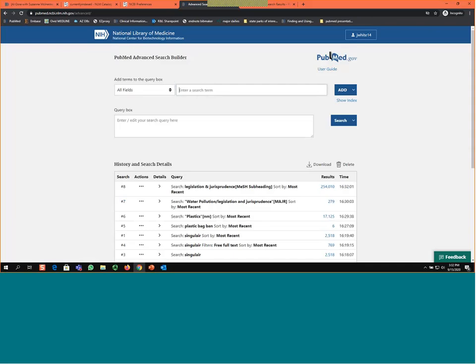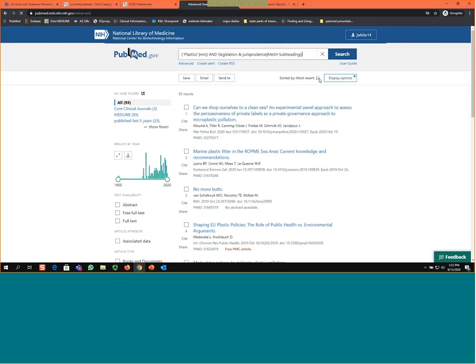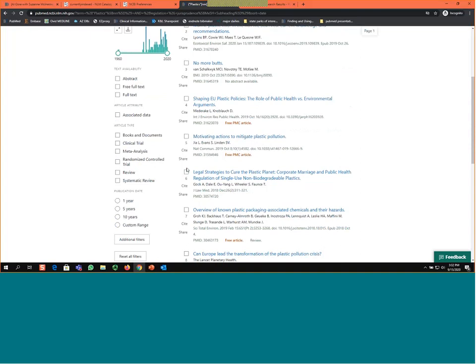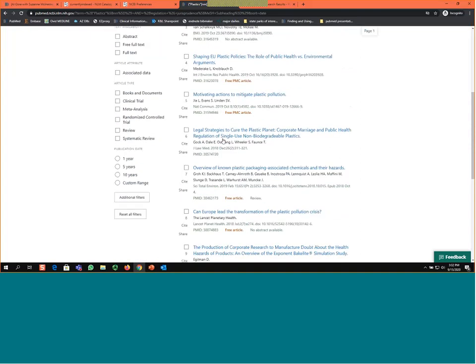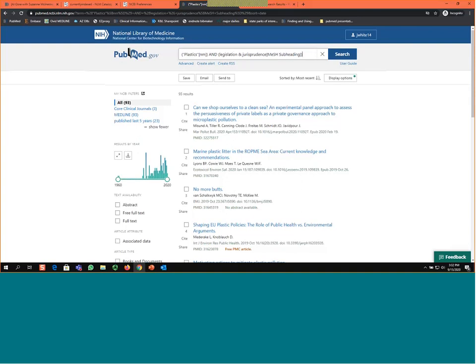Now I have 17,000 articles about plastics and 250,000 articles about legislation and jurisprudence. I probably have some articles where both terms overlap, so I'll add both queries in the advanced search builder and combine the terms. When I search, I get 93 results. These 93 results are more along the lines of what we're looking for — things about single-use non-degradable plastics, overview of plastic packaging, and so on. All of the data you need to do a search like this, you can get from looking at specific entries in PubMed.